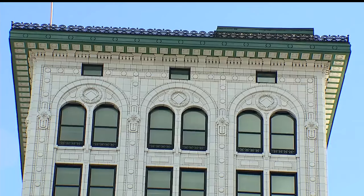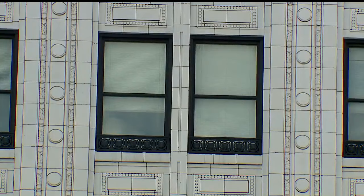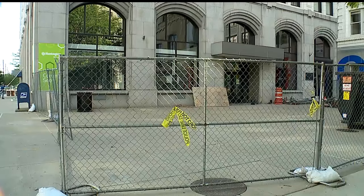Nieder is working with a New York City-based development company to turn the 13-story building into 71 residential units, with commercial development on the first four floors.